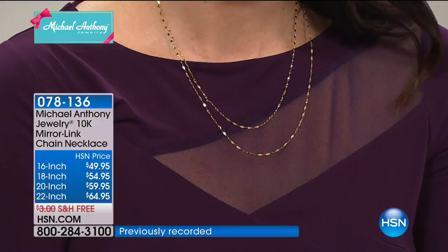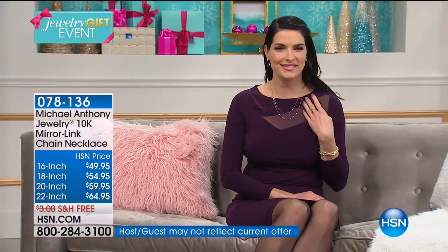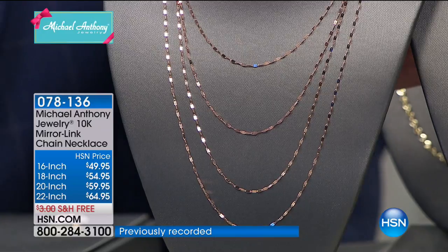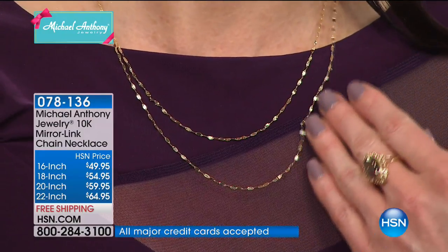If you have your HSN charge card, you get six flex pays. We're going to say hi to Lawanda in Tennessee as we look at that necklace on Angie — look at how it lights up. Lawanda just purchased the twisted hoop earrings and wanted to thank Michael Anthony Jewelry and Anthony in particular for bringing the most beautiful jewelry — gorgeous, durable, and high quality. Over the years she's had angels, crosses, chains — never a problem. She wants to thank him for keeping everything affordable for everyone, especially the expression of faith jewelry.